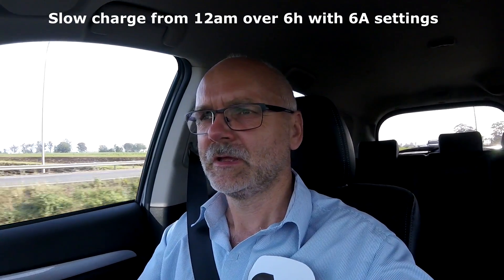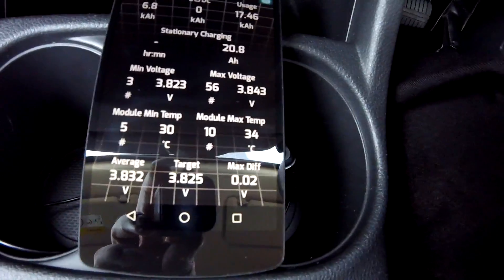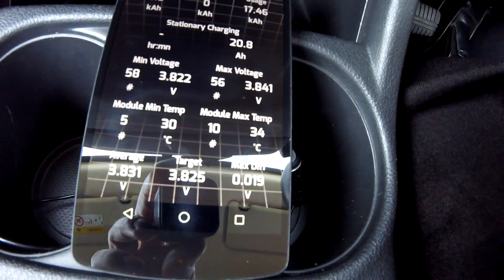This morning after six hours and five minutes of charging — I started at 12 a.m. and the charge finished at 6 o'clock — we are now at the overpass and the battery is already at 34 degrees. So I don't think in these conditions the battery is actually cooling down anymore during the night.